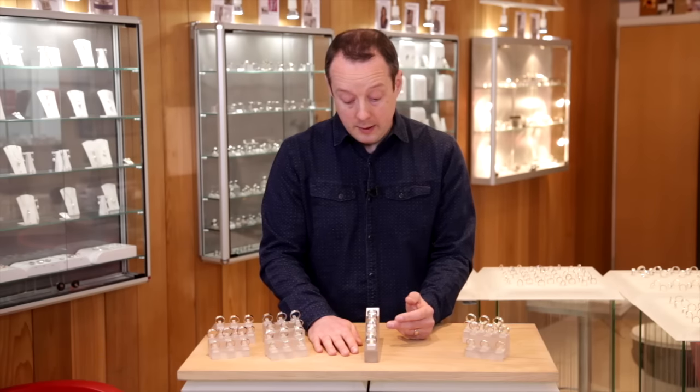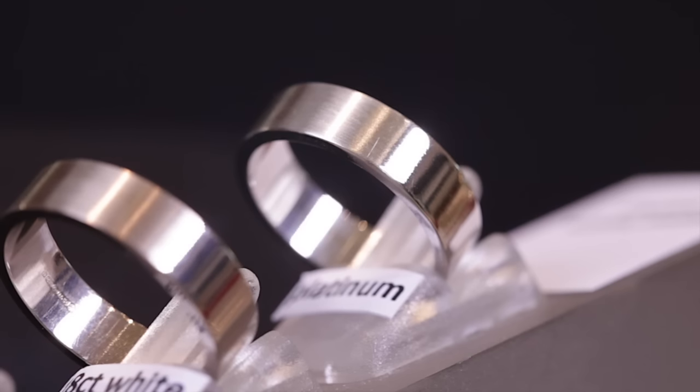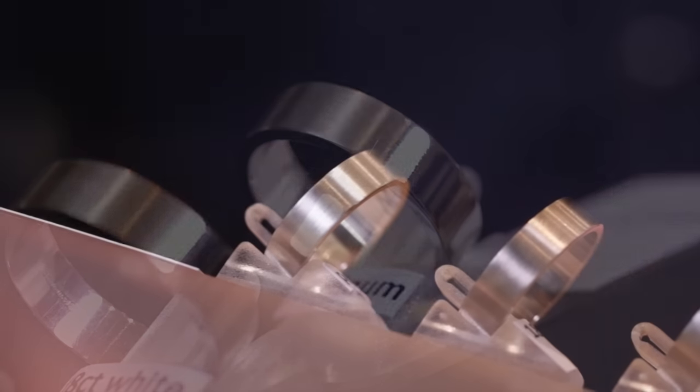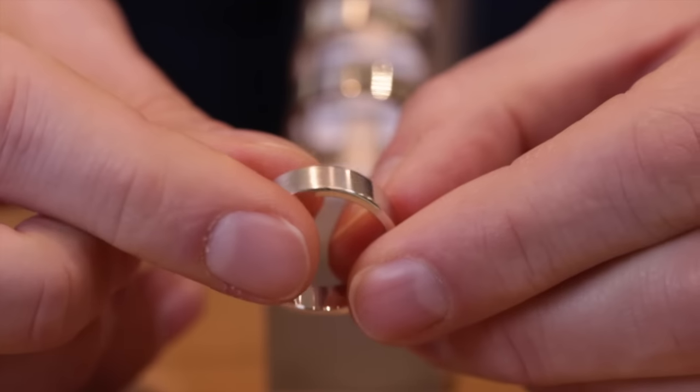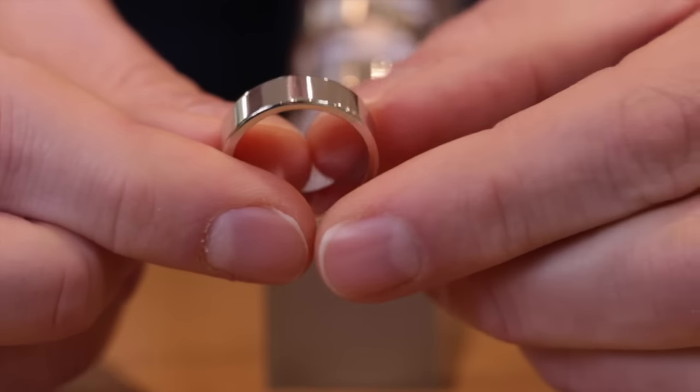We also use platinum — a very, very rare metal and very heavy too, so it costs a little more. But you get a really lovely white neutral finish, so it's great for gemstones and engagement rings as well as being used in wedding bands.